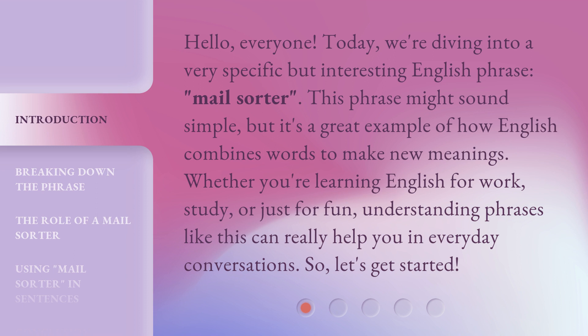Whether you're learning English for work, study, or just for fun, understanding phrases like this can really help you in everyday conversation. So, let's get started.